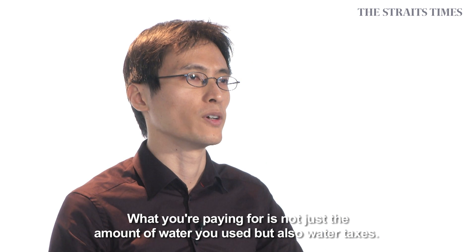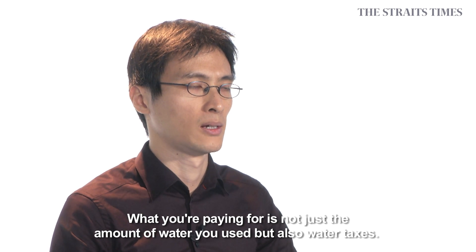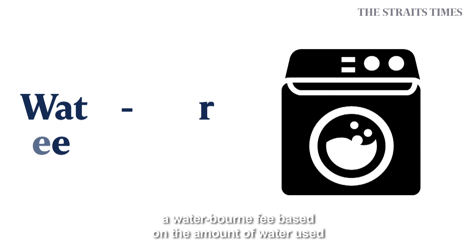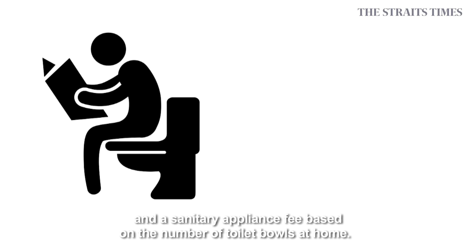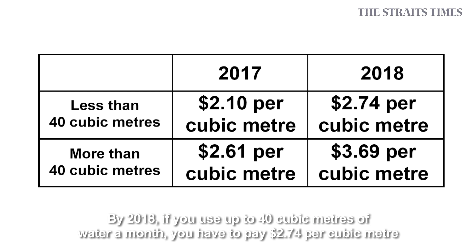What you are paying for is not just the amount of water you use, but also water taxes. Water taxes include a water conservation tax to encourage people to save water, a water bond fee based on the amount of water used, and a sanitary appliance fee based on the number of toilet bowls at home.